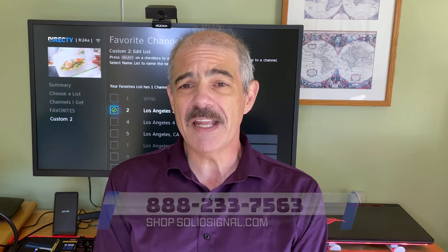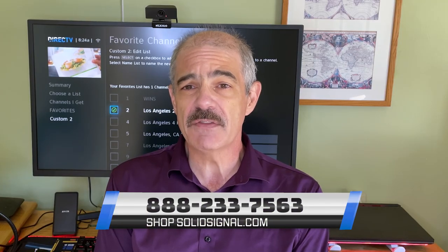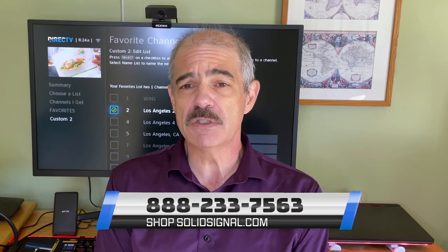Whether you're looking to get new satellite service, upgrade the service that you have, or if you have a special need like an RV, a business, or a boat, check out solidsignal.com. Or if you want personalized service — and I really recommend this — call 888-233-7563 during east coast business hours. We're here for you.